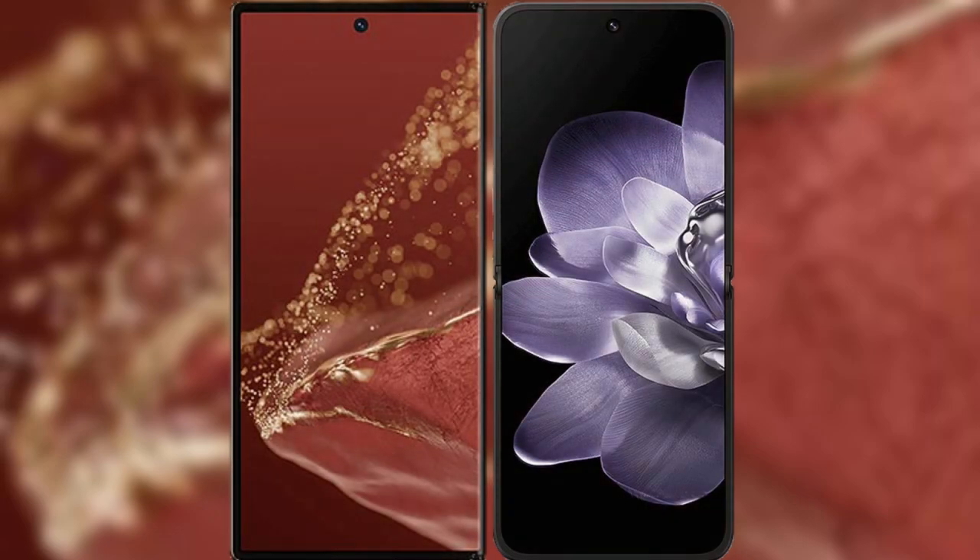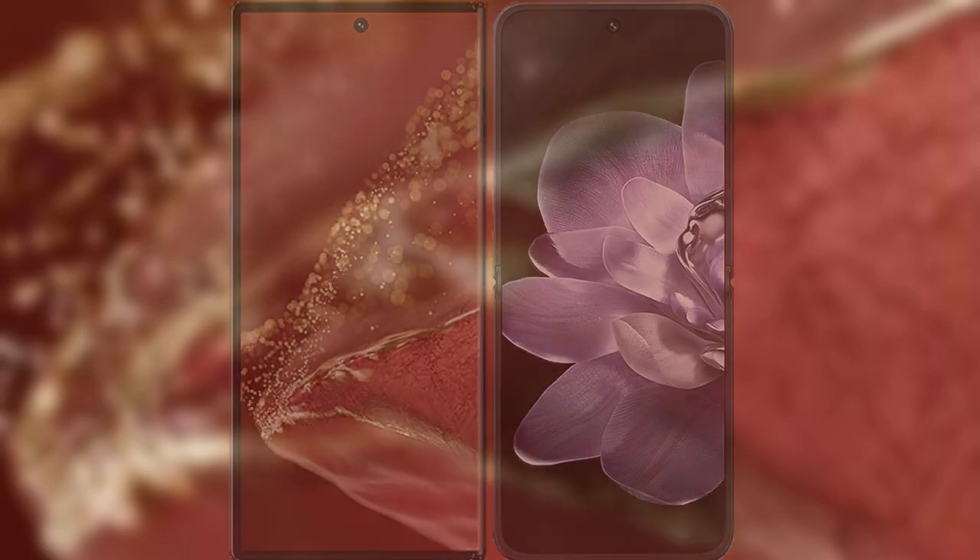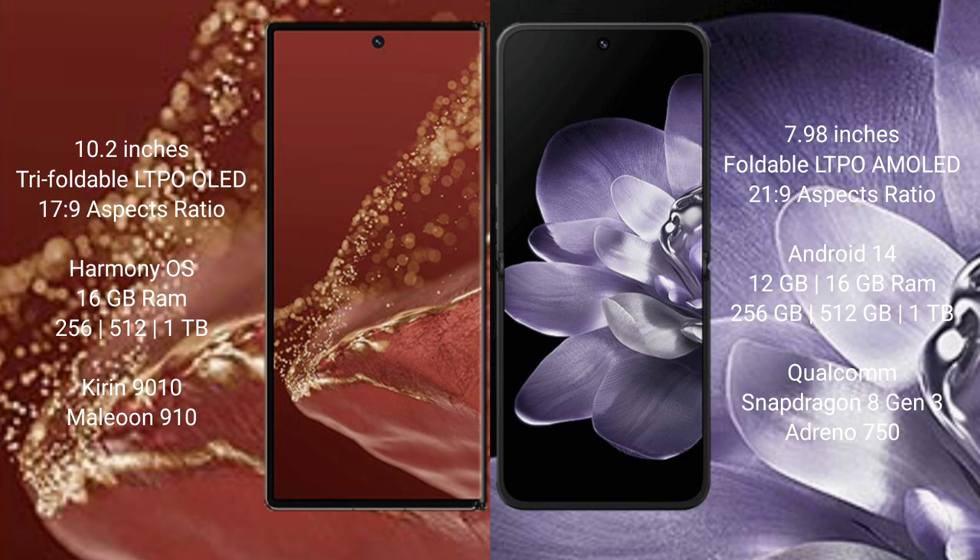Comparing the Huawei Mate XT Ultimate with the Xiaomi Mix Fold 4. The Huawei Mate XT Ultimate features a 10.2-inch triple foldable LTPO LED display. The Xiaomi Mix Fold 4 features a 7.98-inch foldable LTPO AMOLED display.